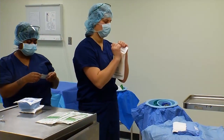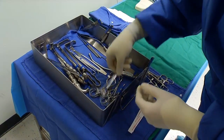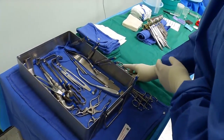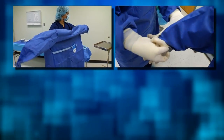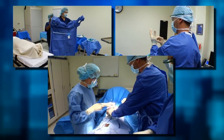The surgical tech prepares the operating room by opening sterile supplies and instrumentation, which are then arranged and counted on sterile tables. For surgical procedures, the surgical tech performs a surgical scrub, dons a gown and gloves, and anticipates the needs of the surgeon, passing instruments, sutures, and sponges.